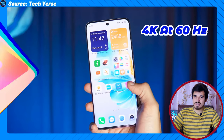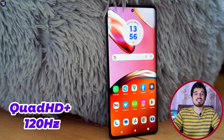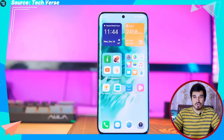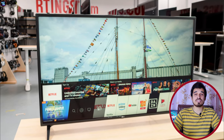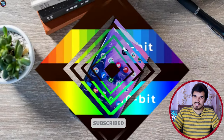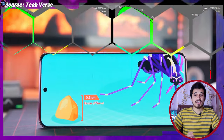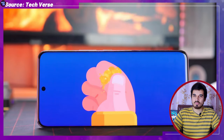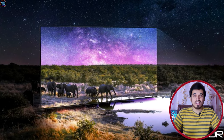The display support of the Qualcomm Snapdragon 7 Gen 3 includes 4K at 60 Hz, WFHD+ at 168 Hz, and WQHD+ at 120 Hz, ensuring a high-quality visual experience. Maximum external display support is up to 4K at 60 Hz. Advanced display capabilities include 10-bit color depth and REC.2020 color gamut for vivid and accurate color reproduction, along with HDR enhancements like HDR10, HDR10+, Adaptive HDR10, and Ultra HDR.